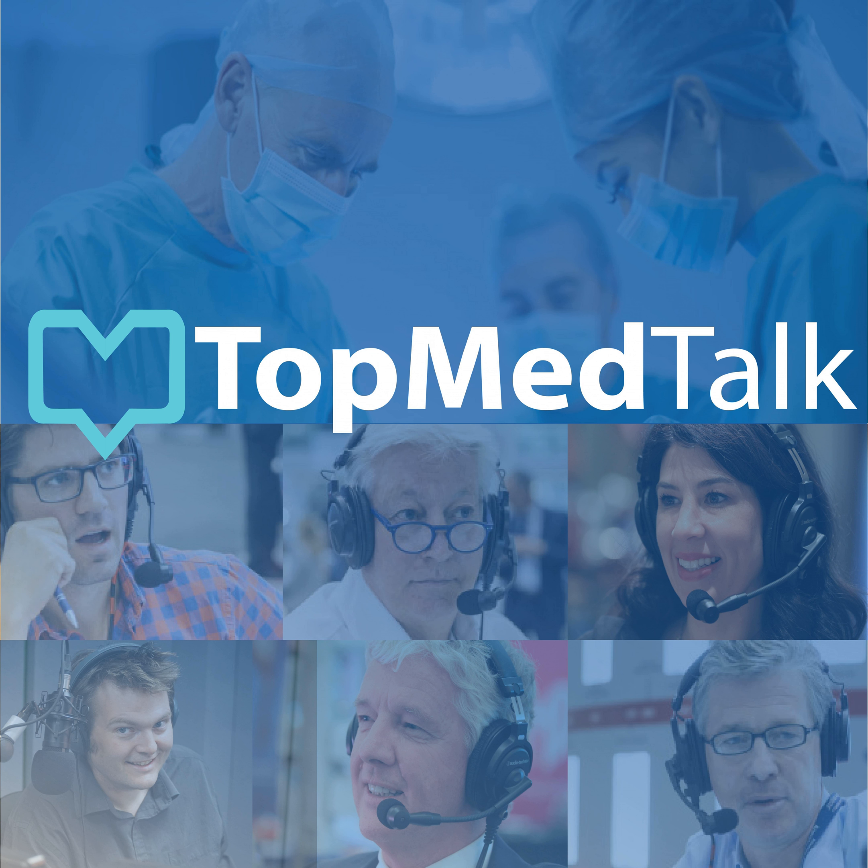Dan, that's all we've got time for, but thank you very much for talking to us. You can find the rest of the podcasts on our website, www.topmedtalk.com, and you'll find plenty of other material embedded there for your interest. That's it for now — thank you for listening, and goodbye.